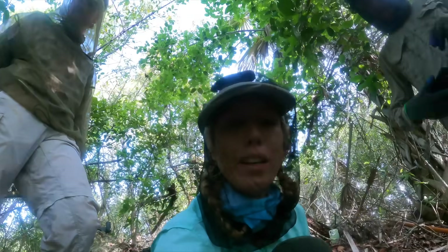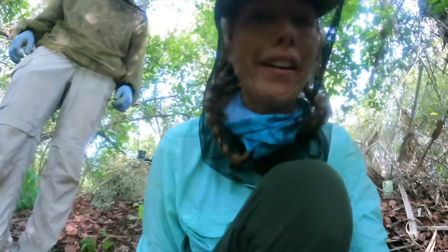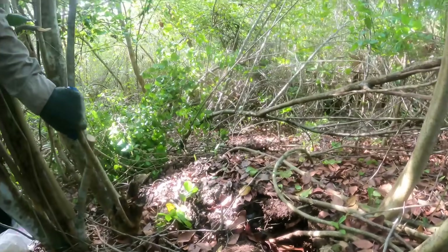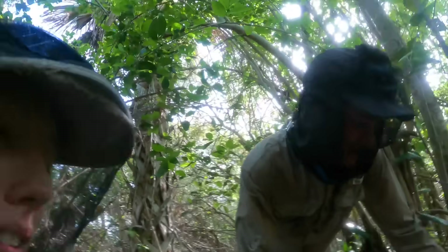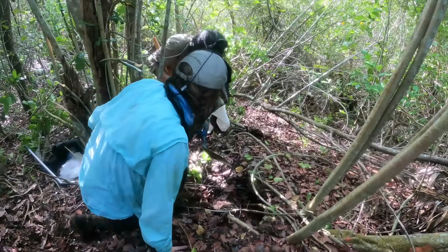We have taken away all the brush so that it'll be a lot easier for us to extract her, and we are about to do it. We're about to do the deed. Let's do it — we've been waiting all year for it.